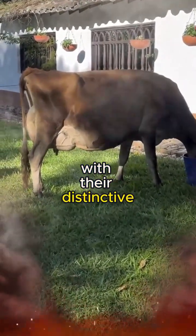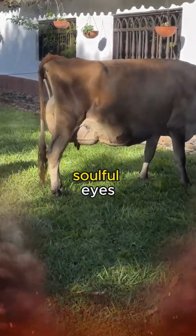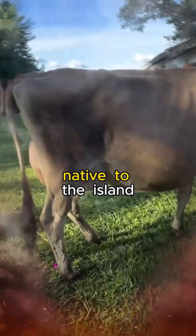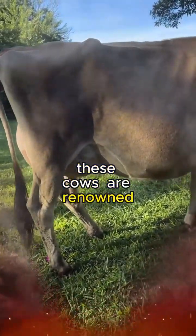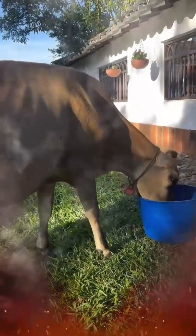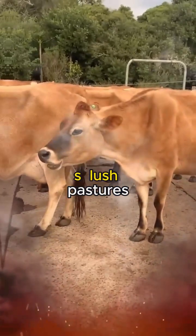Jersey cows, with their distinctive fawn-colored coats and large, soulful eyes, are the unsung heroes of this agricultural narrative. Native to the island, these cows are renowned for producing milk of unparalleled richness and flavor. The journey from farm to table begins with their placid existence in Jersey's lush pastures.